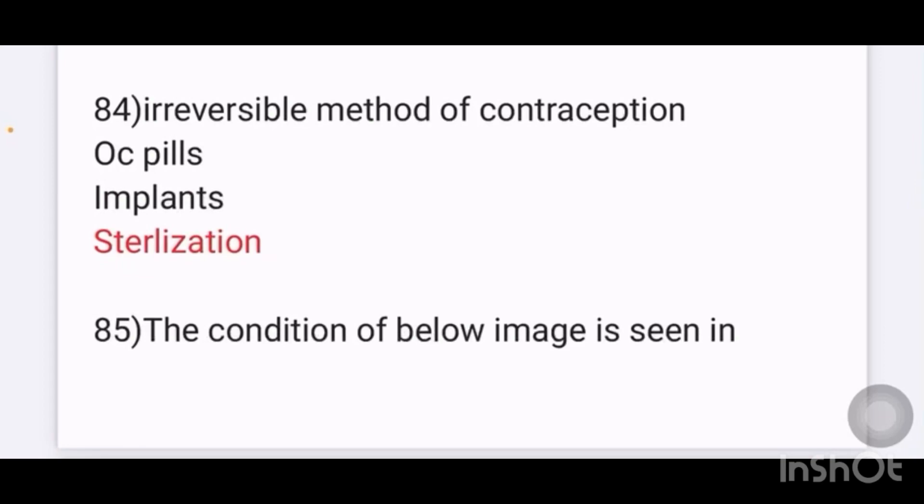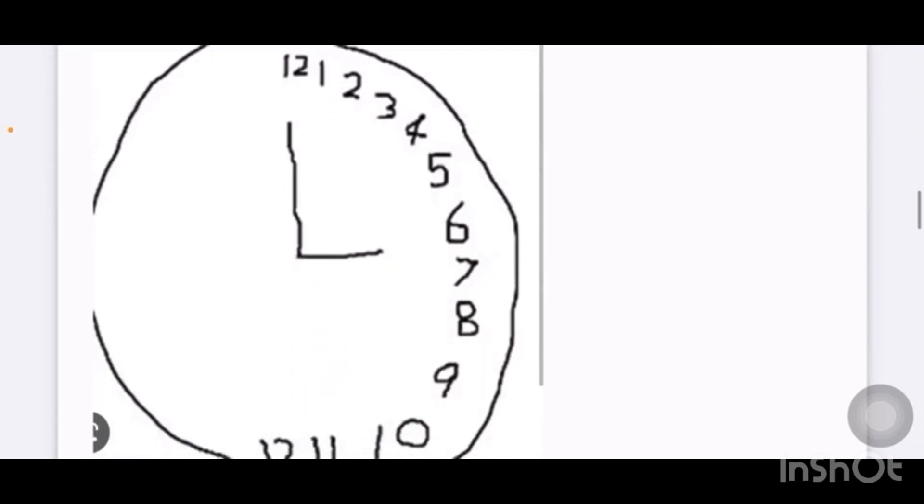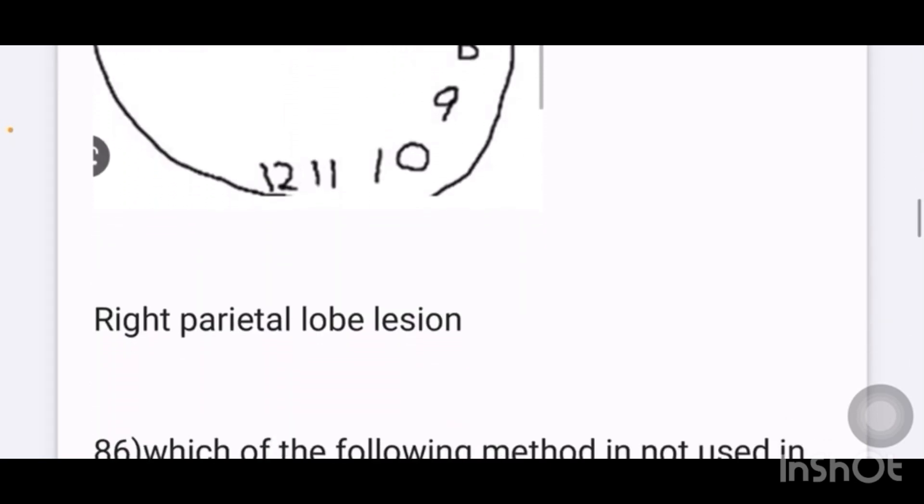Irreversible method of contraception — options given are OC pills, implants, sterilization. Answer is sterilization. Next, the condition shown in the image demonstrates hemi-neglect, which is seen in right parietal lobe lesion.